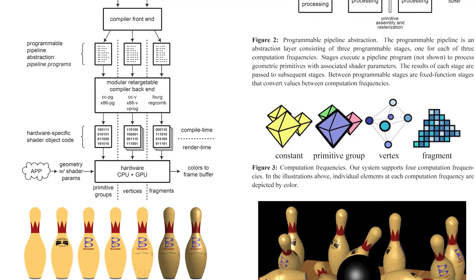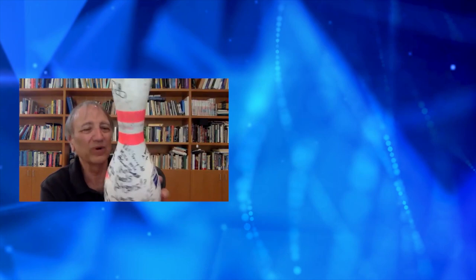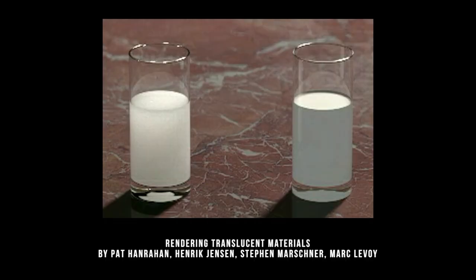What the shading language does — take this bowling pin for example — it describes how this thing looks: the decals, the markings on it, the dents on the ball. It's quite tricky to describe the appearance of a surface like this, and there are many different things that go into it with no simple formula. So I realized that if you wanted to describe complex lights, surfaces, and materials, you need essentially a programming language for that, which became a shading language.